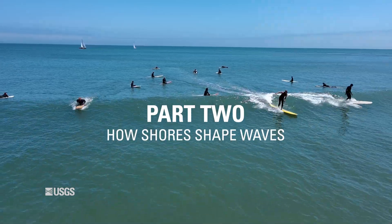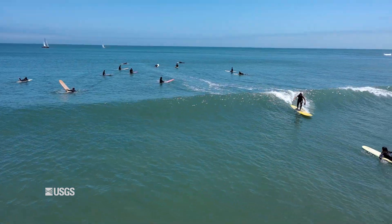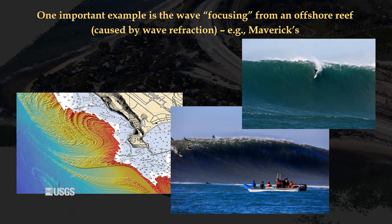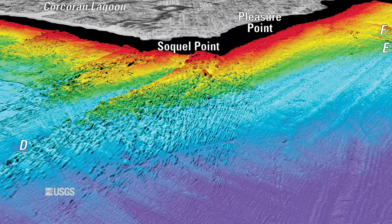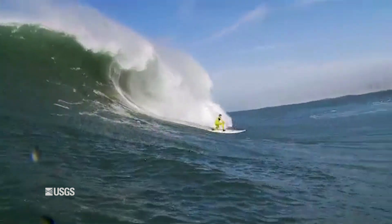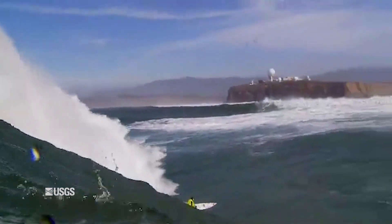As waves approach the coast, they start feeling the bottom — the seafloor — and that's a really important aspect of where the waves will break. The seafloor actually modifies and changes the waves. The classic example is Mavericks up the coast, or Steamer Lane or even Pleasure Point here in Santa Cruz, where we have these offshore reefs, these offshore rock shelves, and those focus the waves onto a certain spot. The waves at that spot are much bigger than in adjacent areas — that's one way the morphology of the offshore bathymetry influences the wave field.